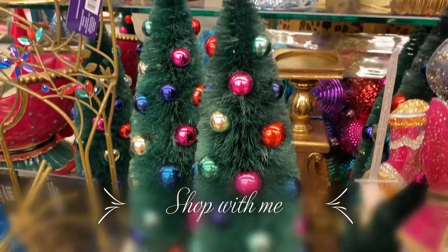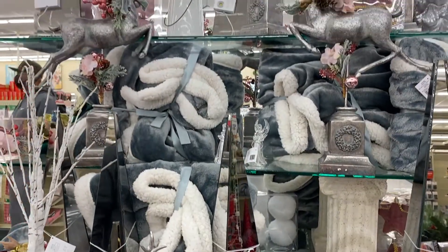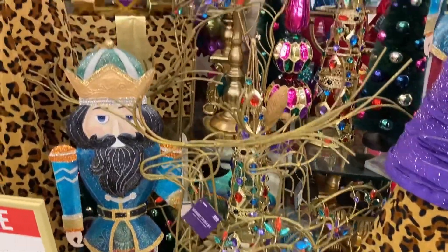Hello everyone and welcome back to my channel. Today's video is going to be a shop with me. We ended up going to Hobby Lobby and TJ Maxx and there will be a haul at the end with everything that I ended up picking up.